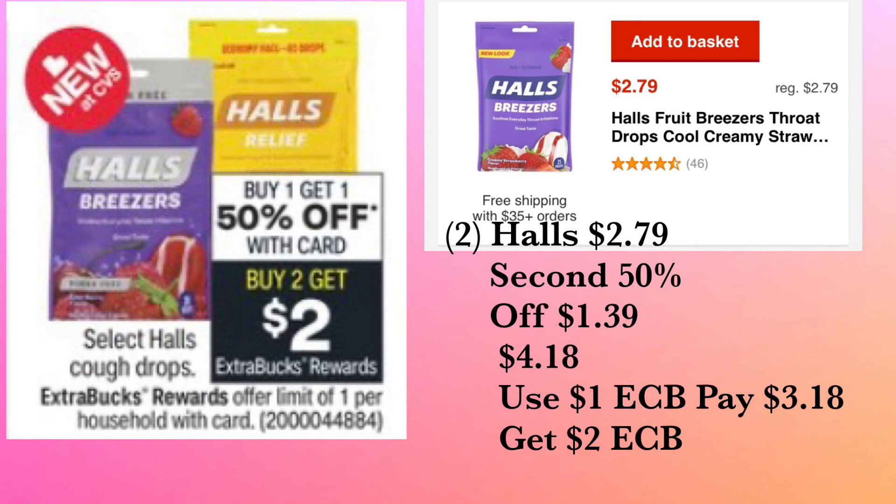The next deal we have is the Halls, and of course we're rolling ExtraCare Bucks. When you buy one, you get one at 50% off, and you get back a two dollar ExtraCare Buck. The Halls are priced at two dollars and 79 cents, so the first bag is $2.79, the second bag is 50% off at $1.39, totaling $4.18. Use the one dollar ExtraCare Buck from the Crest deal — you'll pay $3.18 out of pocket and get back a two dollar ExtraCare Buck, making it $1.18 for both bags.